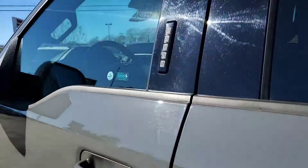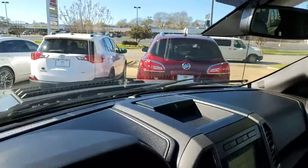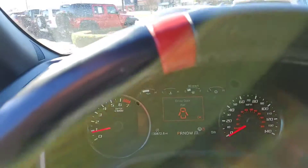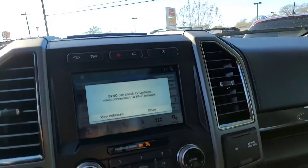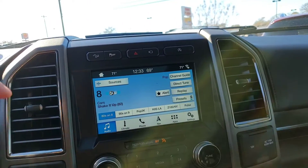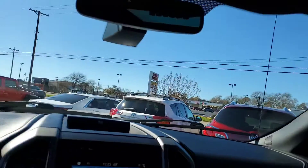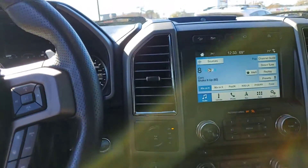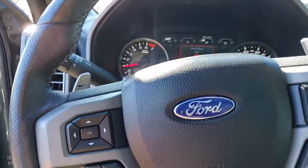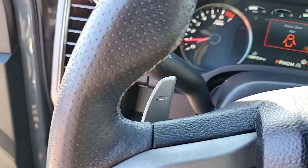Let's hop in the driver's seat. 30,800 miles. You've got your touchscreen there, upfitter switches up top, and here are one set of keys — the other set is inside. All your steering wheel controls are there, and paddle shifters are there as well.